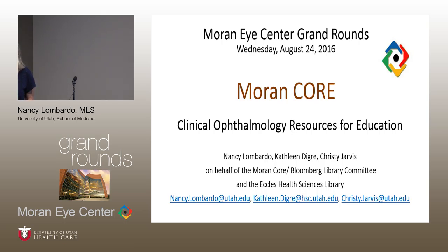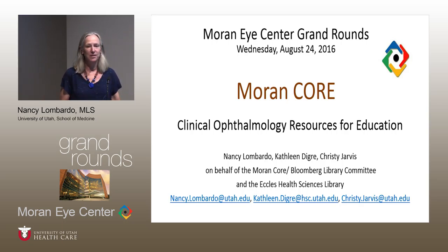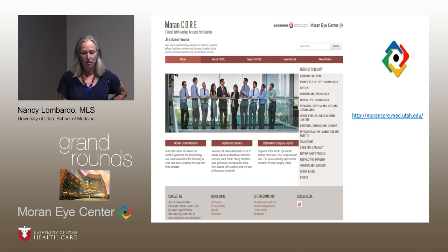I'm Nancy Lombardo and I'm going to talk about the Moran Core — Clinical Ophthalmology Resources for Education — which is the new educational website. This is a collaboration between the Moran Eye Center and the Eccles Health Sciences Library. We're building a digital library of educational materials produced here by faculty, fellows, residents, and students. The goal is to support teaching at the Moran as well as at international programs. It's publicly accessible and we're highlighting all the excellent work done here. Materials are peer-reviewed, and anything accepted into the Core can be cited on your CV.